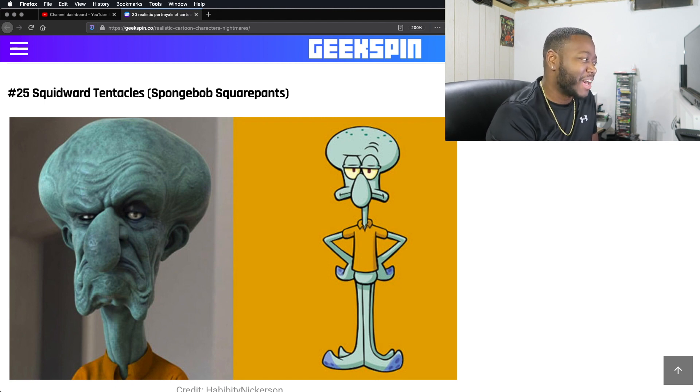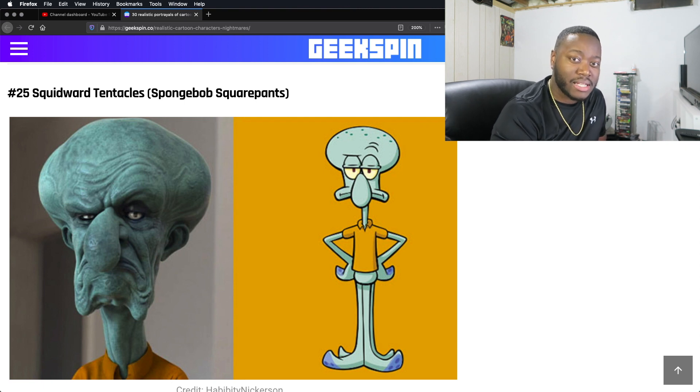Squidward. Yeah, I can imagine. His face is always like that — you know, as they say, you better fix your face before it stays like that. I can imagine Squidward's face being like that because he's always constantly like that. You see him smile every now and then, but that's about right.